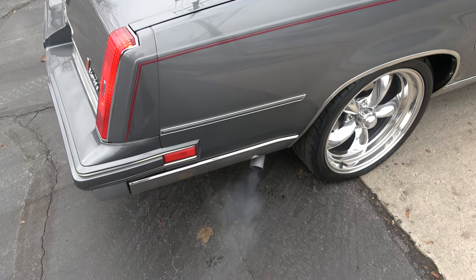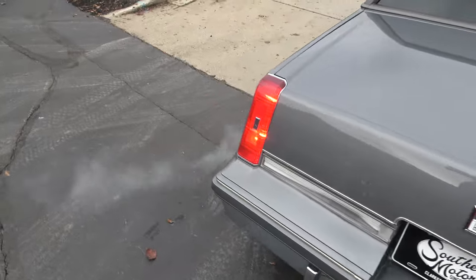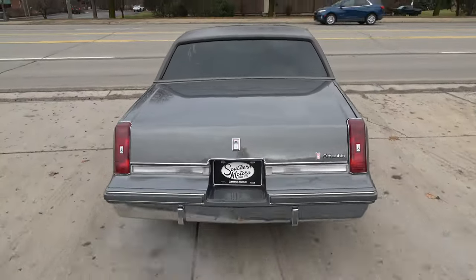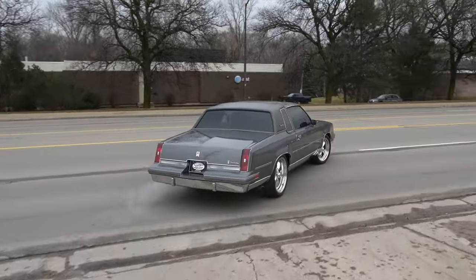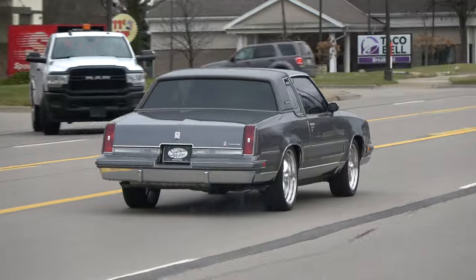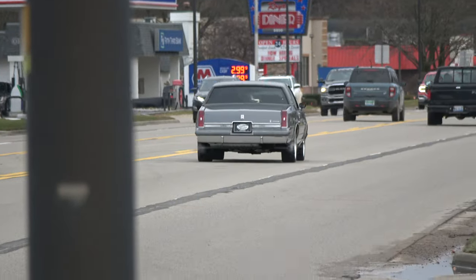You'd think it'd be just a stock 307 sitting there, but when you hit it — have a great day guys.